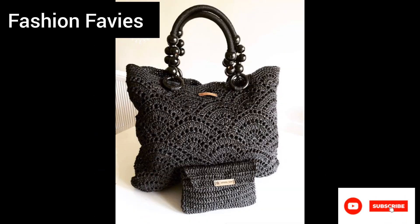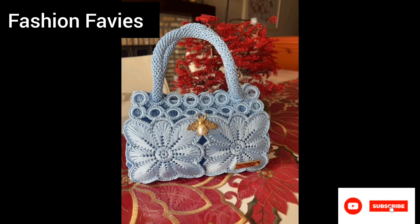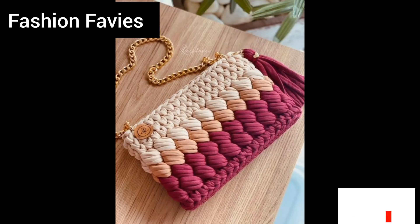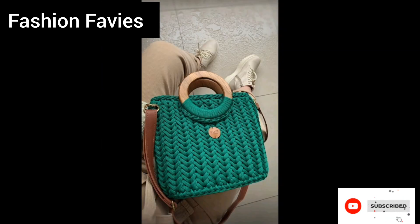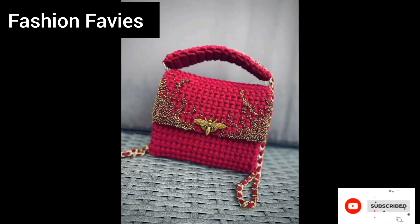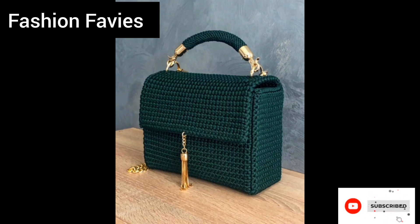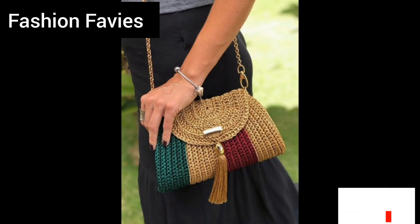Many feature secure closures, inner compartments, and sturdy handles for easy carrying. Depending on the design, crochet bags and purses can be used as everyday totes, beach bags, evening clutches, or even as statement pieces to elevate a simple outfit.